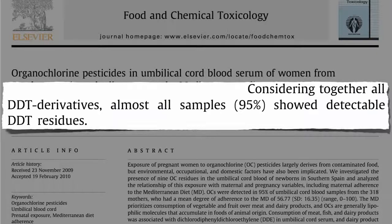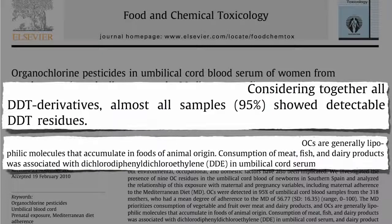Not exactly the first thing we want to be passing along to our newborns. The most common DDT residue found was a derivative called DDE, which was most closely associated with the mother's consumption of three types of food. Because organochlorine pesticides are attracted to fat, they accumulate in foods of animal origin. Meat, fish, and dairy products were associated with the presence of DDE in umbilical cord serum.